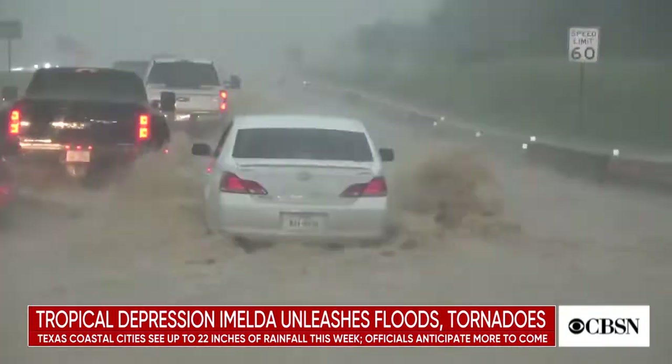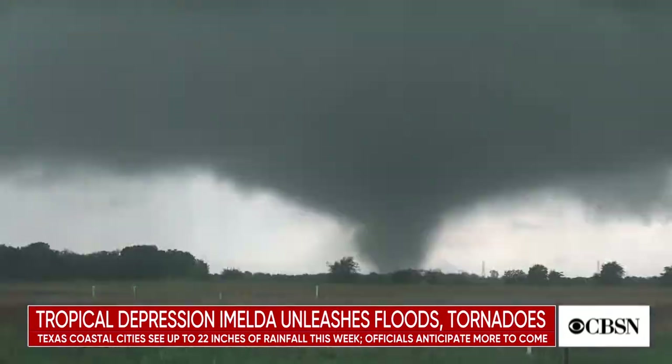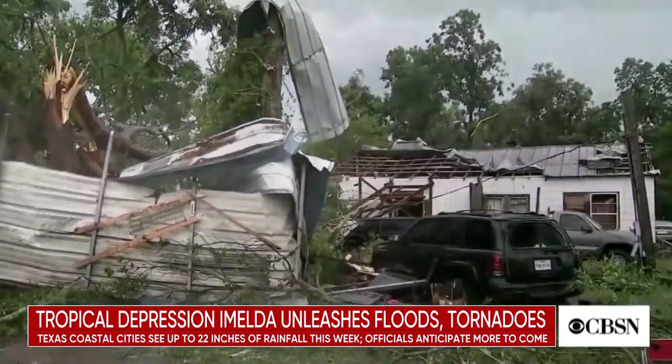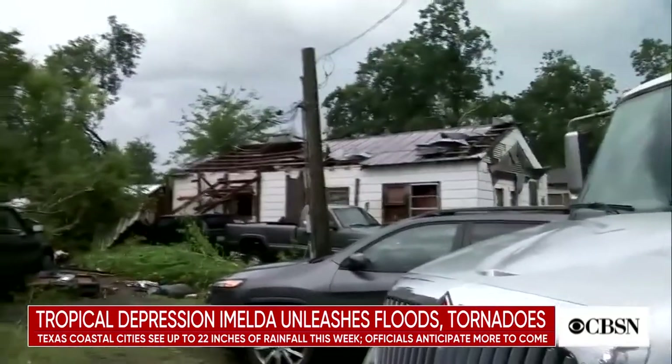In Baytown, about 25 miles east of Houston, some drivers risked going through rising flash floodwaters during rush hour. Others drove through a tornado in Highlands, Texas. The twister crossed a road in the path of trees, power lines, and cars. Some homeowners are already starting the cleanup of downed tree limbs and debris from roofs.